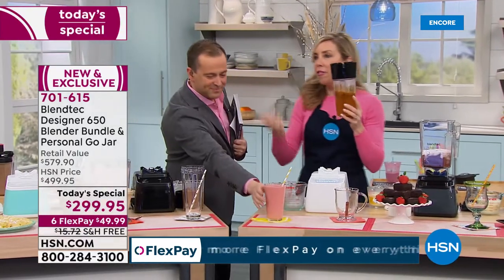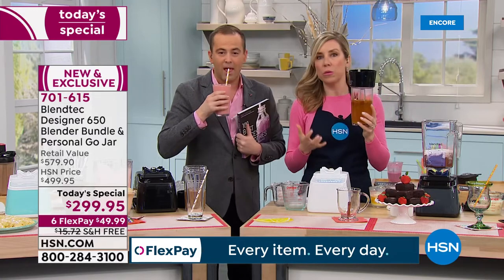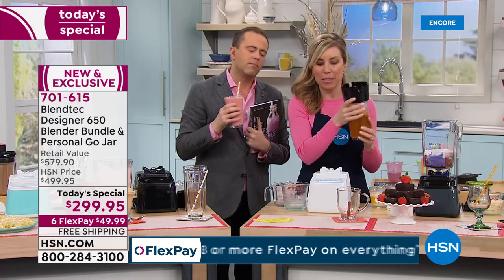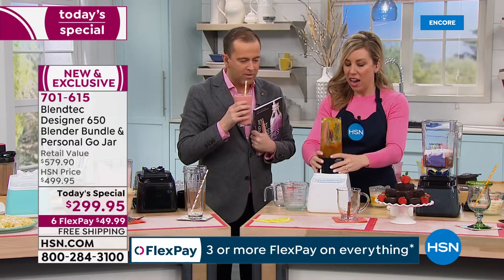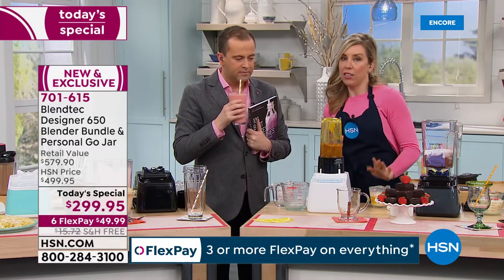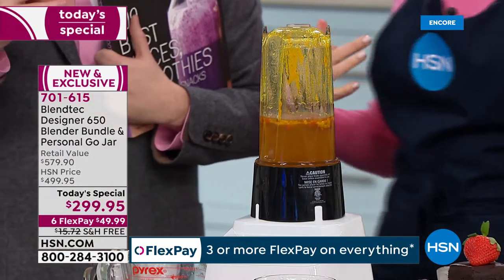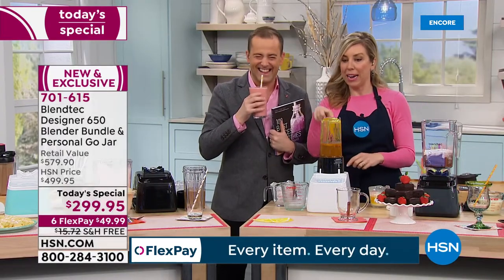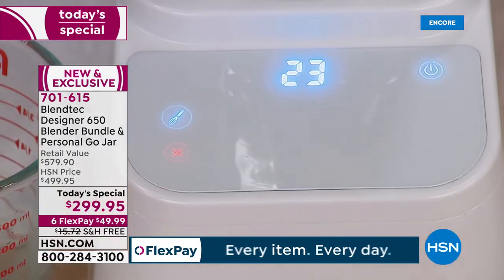Turmeric smoothie — everyone loves turmeric, anti-inflammatory. We've got goji berries, green tea as the base. You only get these at that really fancy high-end smoothie shop — it's $10 and they expect a tip. This is just so much easier with your Blendtec.